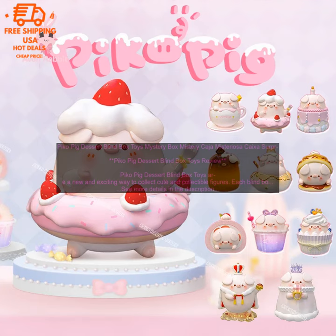Here are some of the pros of Pico Pig Dessert Blind Box Toys. Affordable: the blind boxes are very affordable, making them a great option for collectors on a budget. Collectible: there are over 100 different figures to collect, and each one is unique and adorable.